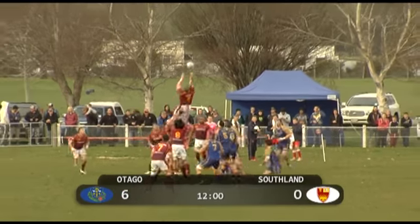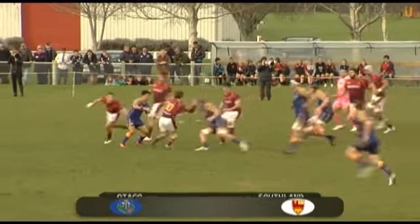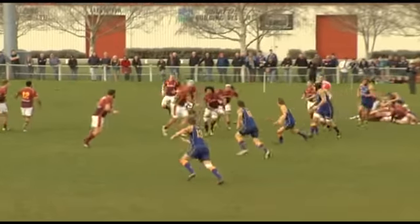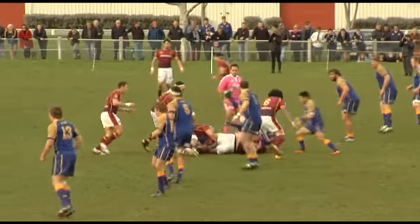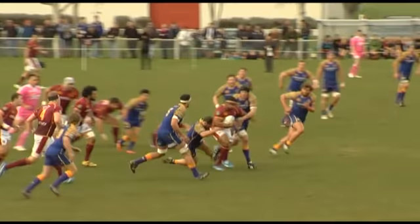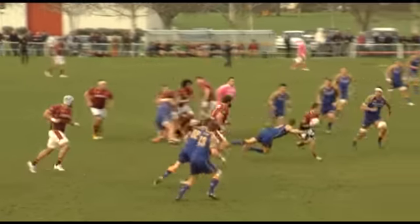It's a line-out throw, and it's parried down by Bekuas. They're on the back foot, Southland, but at least they have clean ball as McIntosh rumbles it up a metre or so. Telematonga frees it as soon as he hits the ground.